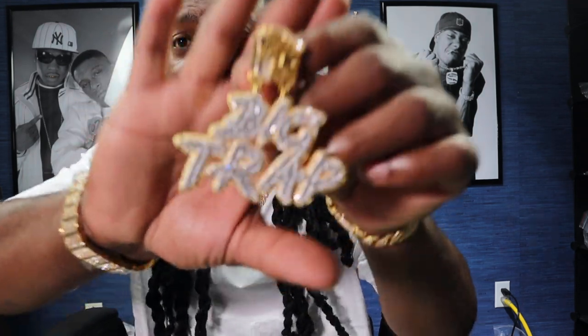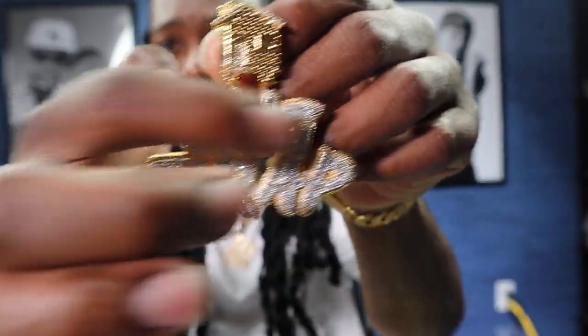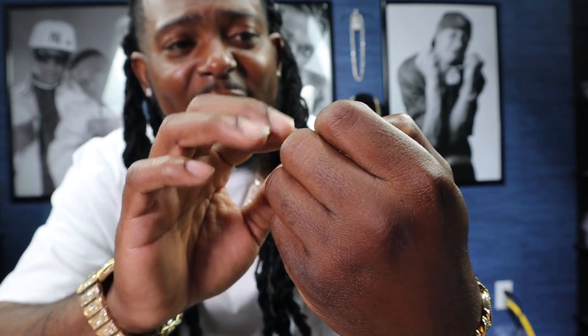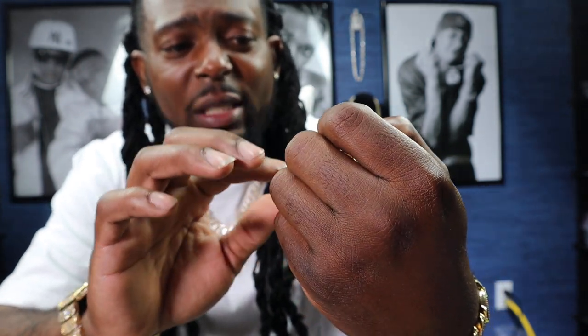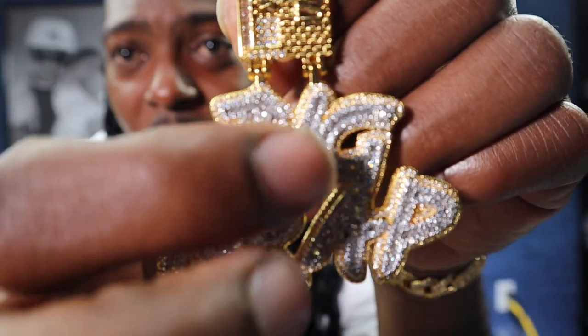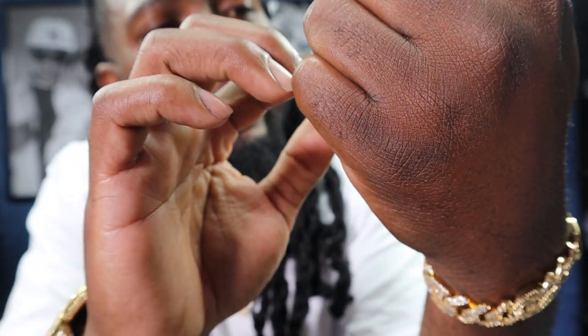This is our Big Trap Pendant. That's a quick look at it. Big Trap — then you got the Trap House on the top. Trap House got baguettes in it, Trap House got round cut stones in it. Big Trap got baguettes, got round cut stones in it. Round cut baguettes — that's actually baguettes in the G.